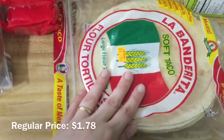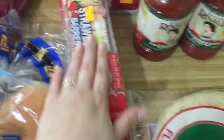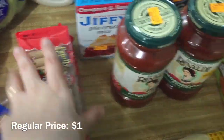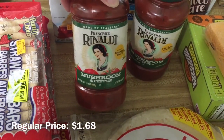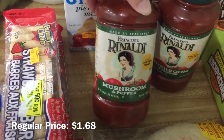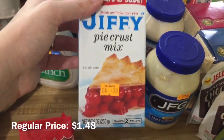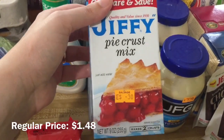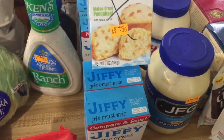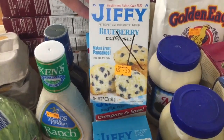Here is my salvage store haul. We'll start right here. This was the only flour tortillas that they had — they were $0.50, so I bought one package. Parker asked for these fig bars — actually, they're strawberry bars — they were $0.75 each, so I got two. I got these two jars of Rinaldi pasta sauce at $1 each, so I got two. I really like the Jiffy Pie Crust Mix — they make a really quick chicken pot pie — so I got two of the pie crusts at $0.30 each, and two Apple Cinnamon Muffin Mixes and two Blueberry Mixes at $0.30 each.